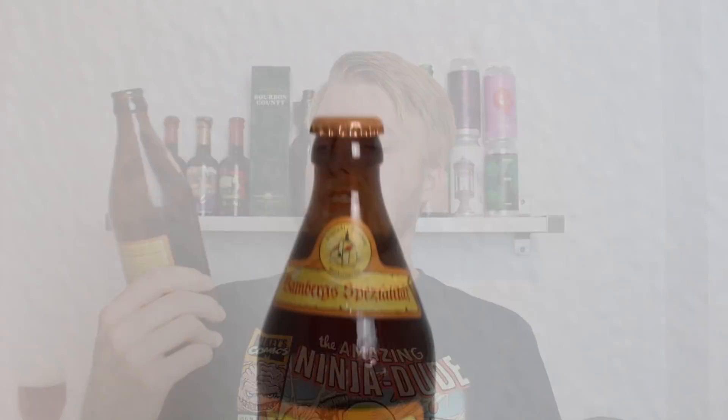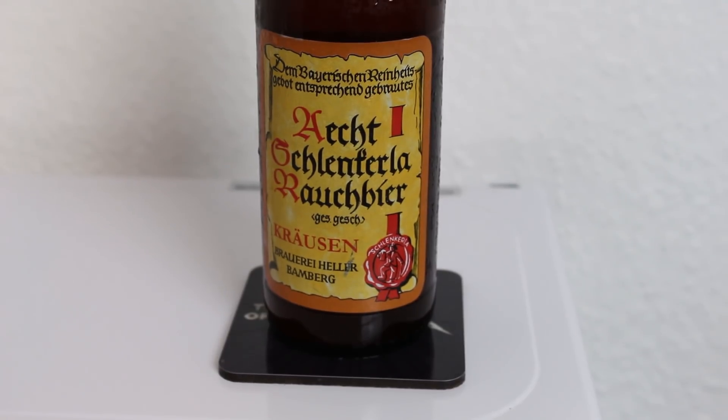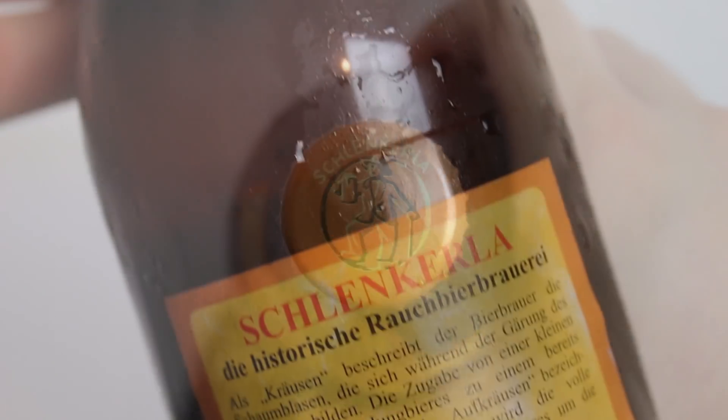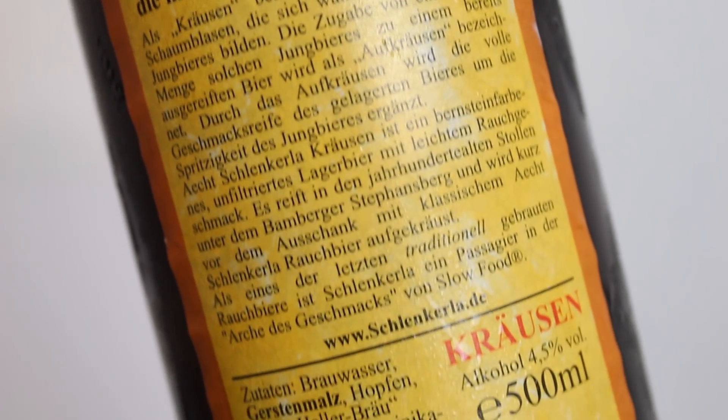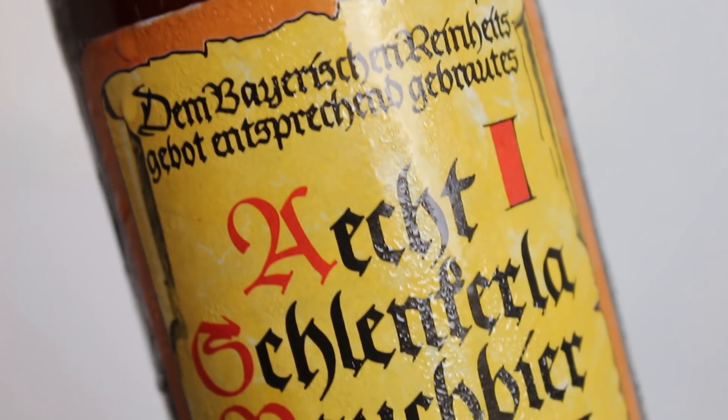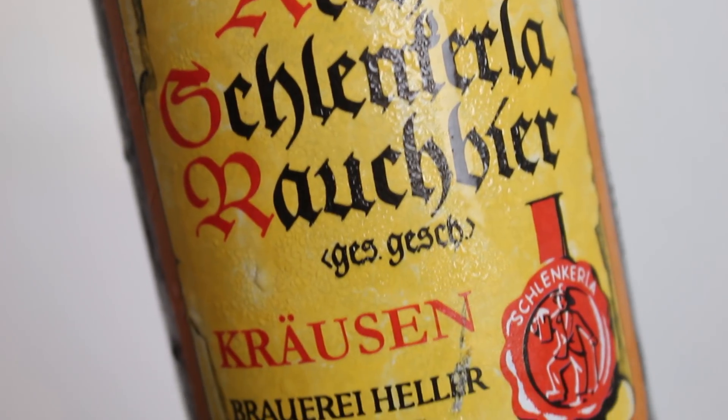This is another Echt-Schlenkerla Rauchbier — or Brauerei Heller — from Bamberg. I visited the facility last year and had a great time in Bamberg. If you want to check that out, check out my Bamberg Beer Tour video. This is the Echt-Schlenkerla Rauchbier Krausen — or Krausen as you'd say in English. This is one of the releases that Schlenkerla has been doing for years, released for the summer months usually, but it's just never been bottled until they decided to do it for the first time this year.